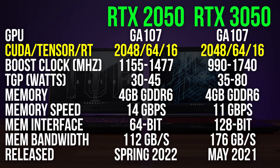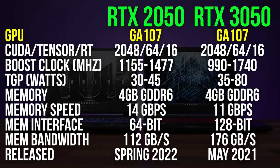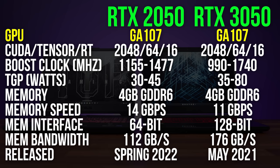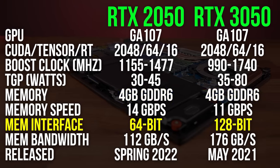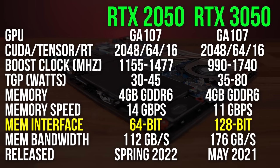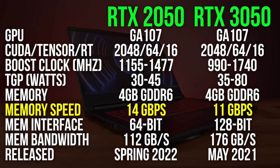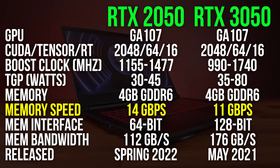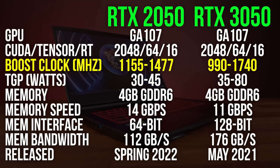Both GPUs have the same number of CUDA, Tensor, and RT cores, as they're both using the GA107 Ampere die. They both have 4 gigs of VRAM capacity, but the 3050's memory bus is double the size of the 2050. The 3050 also has more memory bandwidth, but the 2050's memory is clocked higher. The 3050 has a larger possible power range, which is why it can reach higher boost clock speeds.